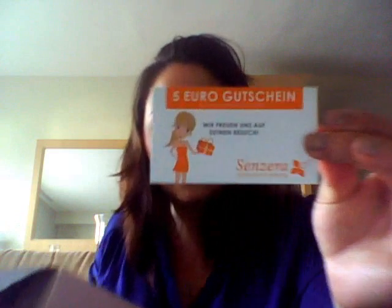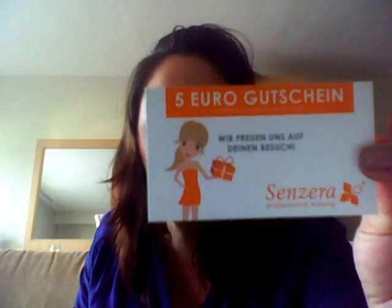First thing I see is a 5 euro good shine. I don't know if you guys can read that — Sinzera. I won't be using it, so if someone's interested, just send me a message and I will gladly send it to you.